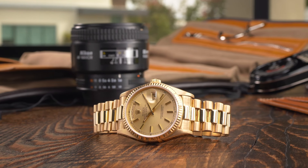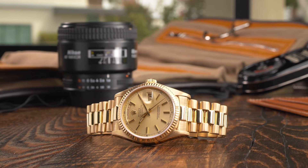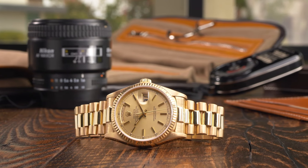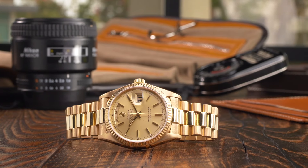To mark the arrival of the Day-Date, Rolex introduced a new bracelet style — the President — which was specifically designed for the Day-Date collection and has since become synonymous with the Day-Date as a whole, hence its universally recognized Rolex President nickname.